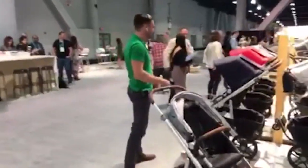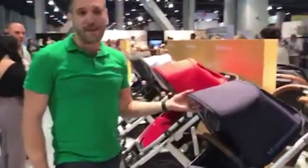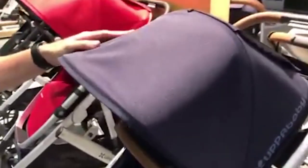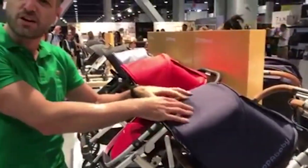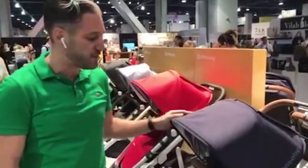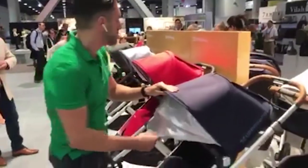Let me show you some more things for 2018. They've upgraded the fabrics — this is the Taylor, the navy color for the Vista. It used to have more of a ballistic nylon, shinier sheen to it, but now it's a much more matte finish. I think it looks really sweet — upgraded, nice quality, UV protection.